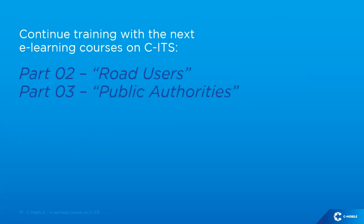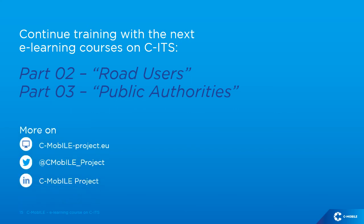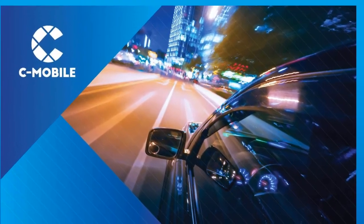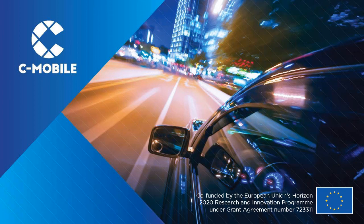Continue training with the next e-learning courses on CITS: Part 2 — Road Users, and Part 3 — Public Authorities. More on CITS on the C-Mobile project platform, Twitter and LinkedIn. To ensure a successful, large-scale deployment of CITS services, the consortium of the C-Mobile project brings together partners, local stakeholders and road users representing the entire transport ecosystem. Thank you.